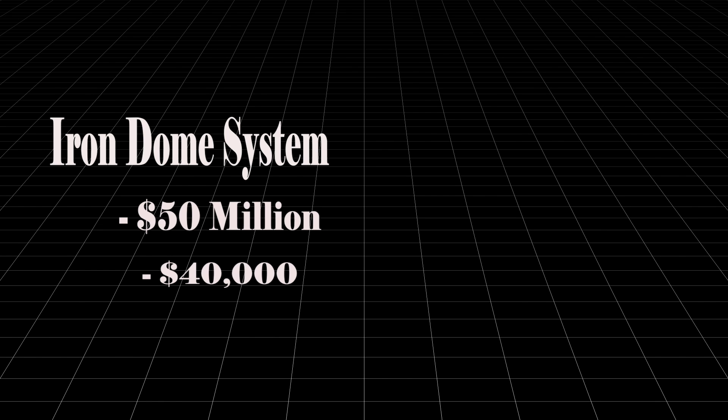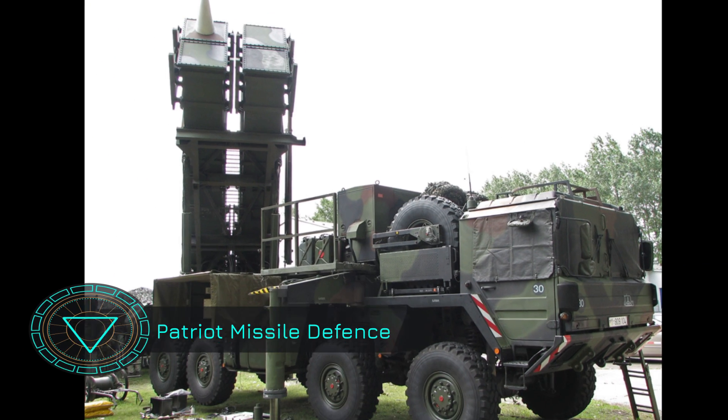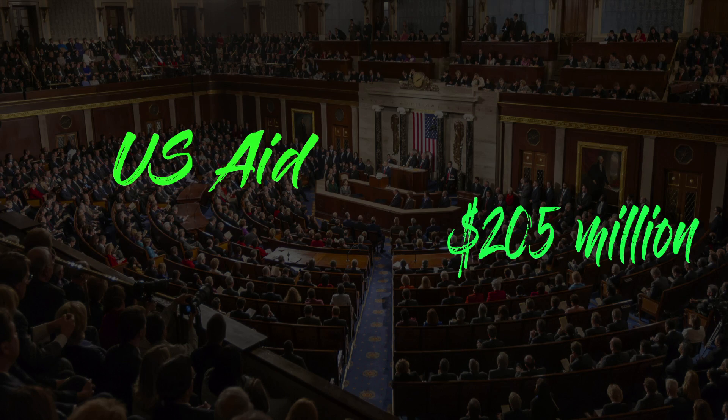The Iron Dome is still cheaper than the Patriot missile system, which costs about $1 billion per battery and is the standard of the IDF. But in spite of the reduced costs, Israel could not afford the Iron Dome systems. Thanks to American President Barack Obama, who in May 2010 moved a resolution in the US Congress for a $205 million aid to Israel, which was passed 410 to 4 in the US House of Representatives.